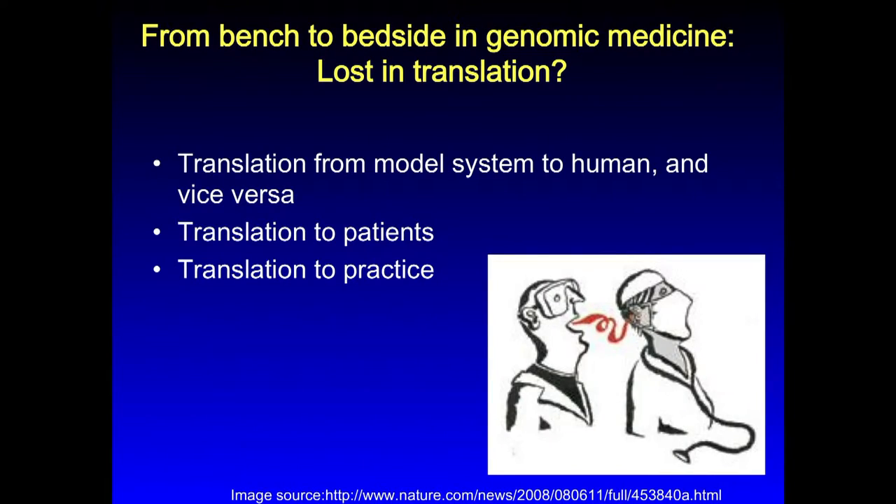But it's not necessarily a straight shot. There are a lot of handoff points going from basic science into clinical relevance, and some of these, in genomic medicine at least, appear to be lost in translation. There needs to be translation of discovery from model systems to the relevance to human and back again. Then there is the need to translate findings from basic science to specific populations of patients, and then the translation of information and knowledge into actual clinical practice. At each of these handoff points, there are specific challenges and needs.